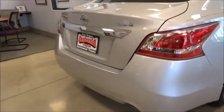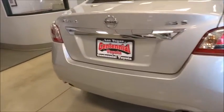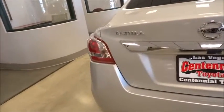You'll see the Nissan Altima is made to drive and built to last. This vehicle has less than 20,000 miles.